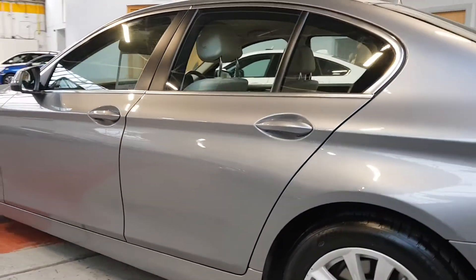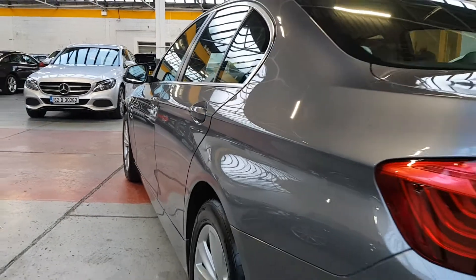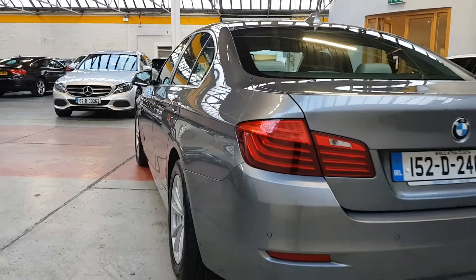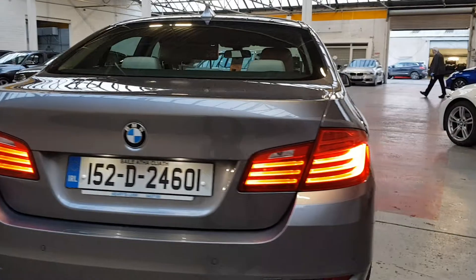The bodywork and paintwork is in excellent condition. It's really easy to see the car has been very well looked after — there are barely any swirl marks from washing, so I'd say it was always washed by hand.